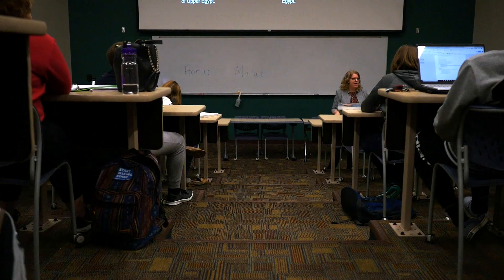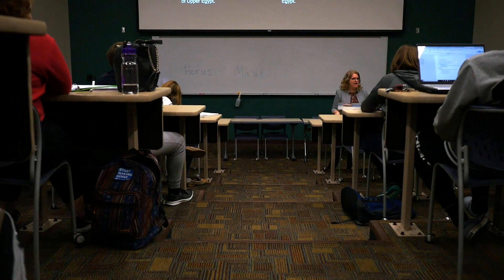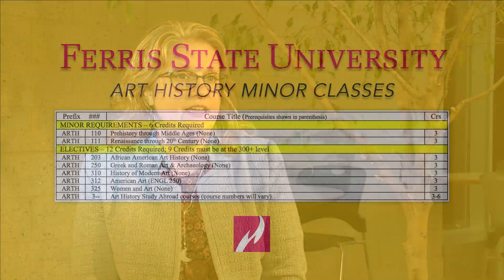I chose art history as a minor because of the first class I took — Art History 111. I fell in love with the class and just knew that art history was for me. As soon as I took that class, after that semester, I filed my art history minor paperwork, and that's where it started.